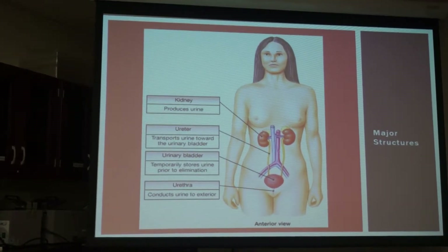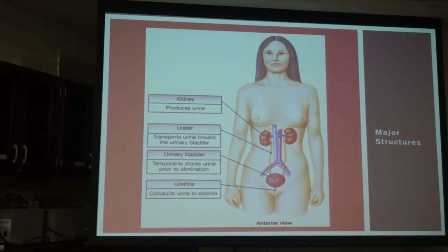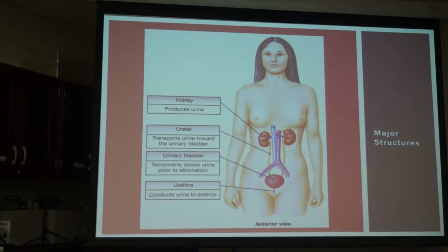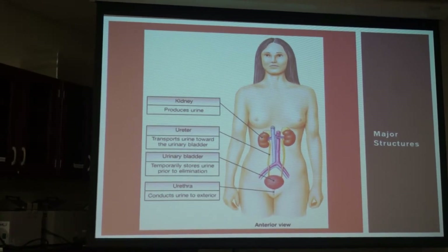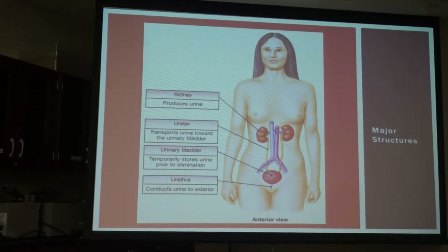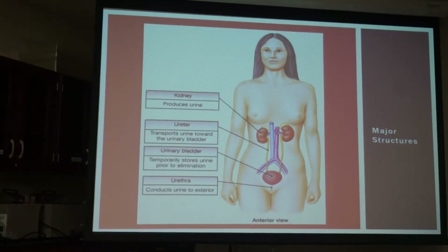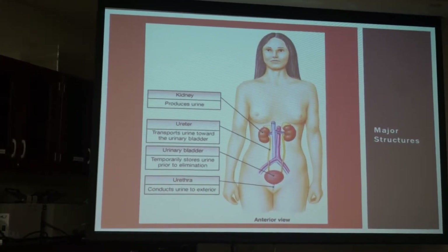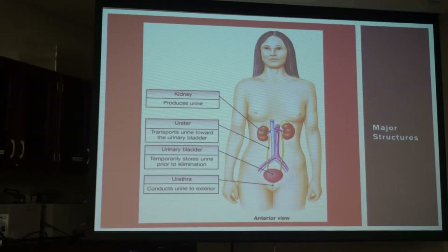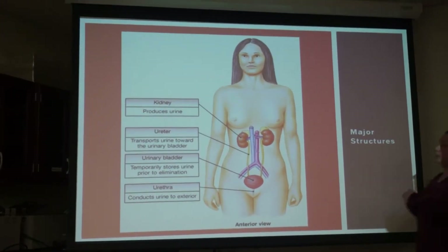We're going to spend a lot more time on the kidney, but you should be able to — if I say go find me a ureter — identify a ureter, because that's something you probably did in A&P1. You're going to identify a ureter, the bladder, and some structures within it, and also the urethra. I put some models of the penis out so you could identify the different components of the urethra.